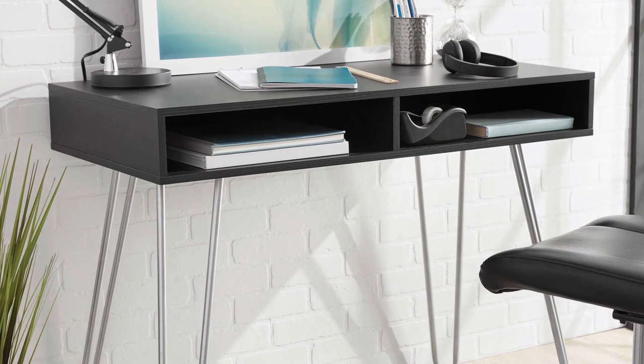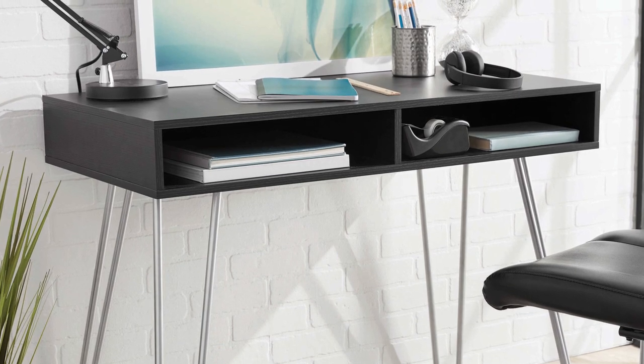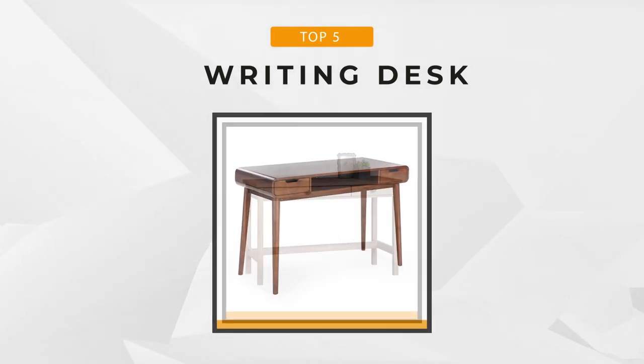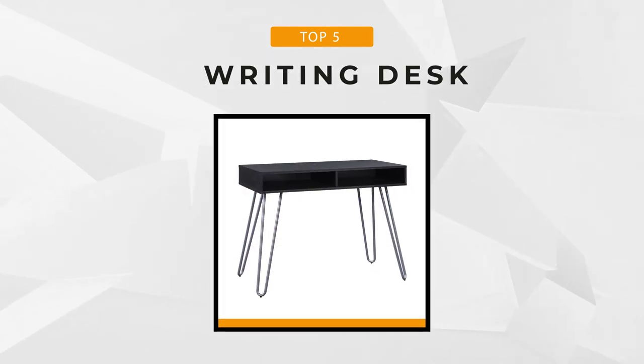Writing desks are available in the market that yield beauty and elegance. Most of the desks are made from wood construction with wear and tear resistance for long-term use. Usually, if not entirely constructed with wood, they are supported with sturdy steel legs for better weight support. Stick around as we'll bring you the top five writing desks fit for you, whether you need the best of the best or just the most affordable option.